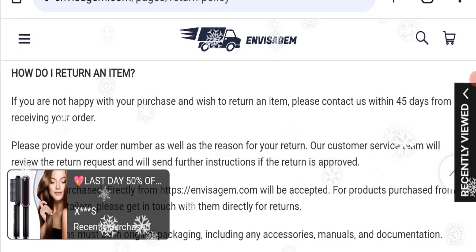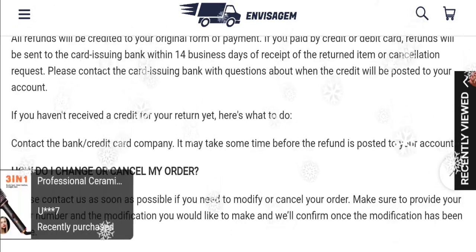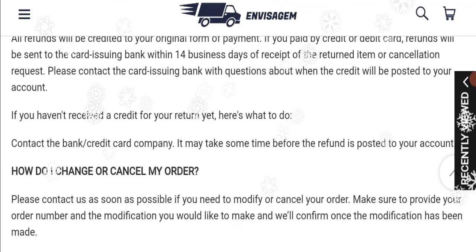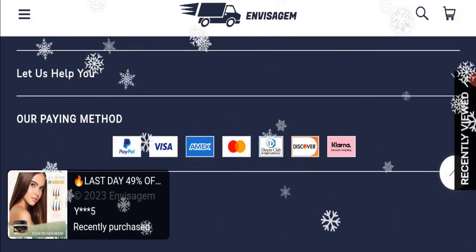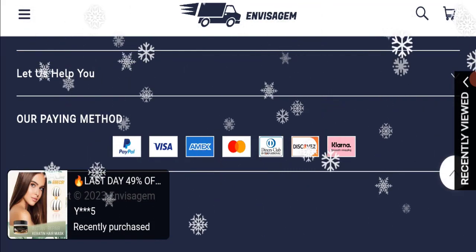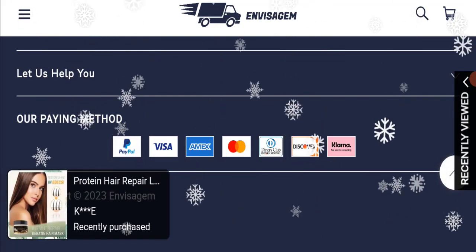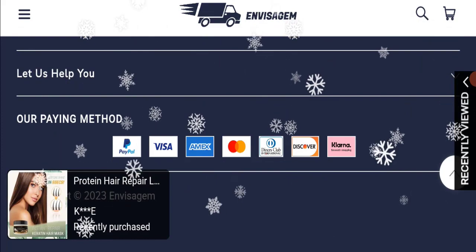Regarding the Envisa Jam review, this website has received only one customer review and the rating is 3.6. That review is positive but appears fake, which is also a negative sign. The trust index score of this website is only 1, which is very bad, and the business trust ranking is zero — meaning very high risk. The content quality also looks somewhat plagiarized.